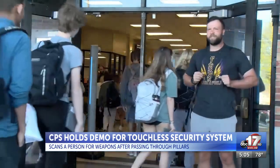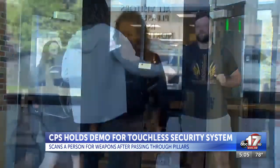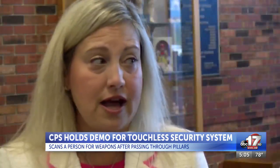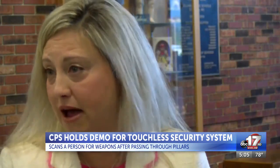The system is subscription-based for four years and would cost roughly two thousand dollars for each unit per month. CPS is looking to use these systems or one like them in their high schools — specifically Hickman, Rockbridge, and Battle High School.